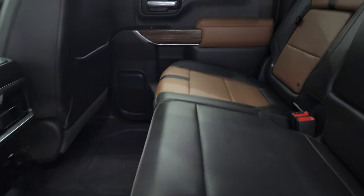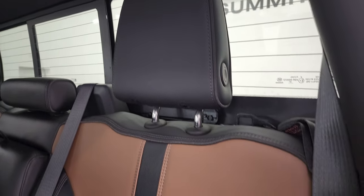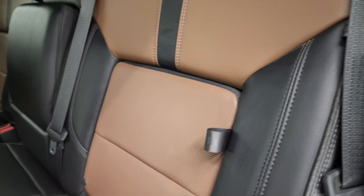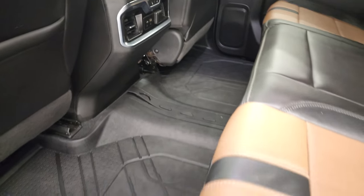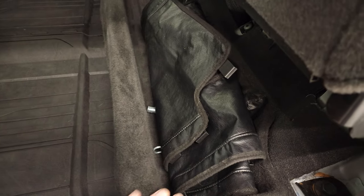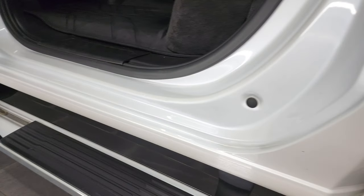The back seats are just as nice as the front seats, no rips or tears back here. It does have the power sliding rear window with built-in rear defrost. The headrests fold down for better visibility. There is storage behind the back seats, and the back seats are heated on the outboard side. You get a USB-C, USB, and a 12-volt power point. You also get all-weather floor mats back here, and storage underneath the seats.